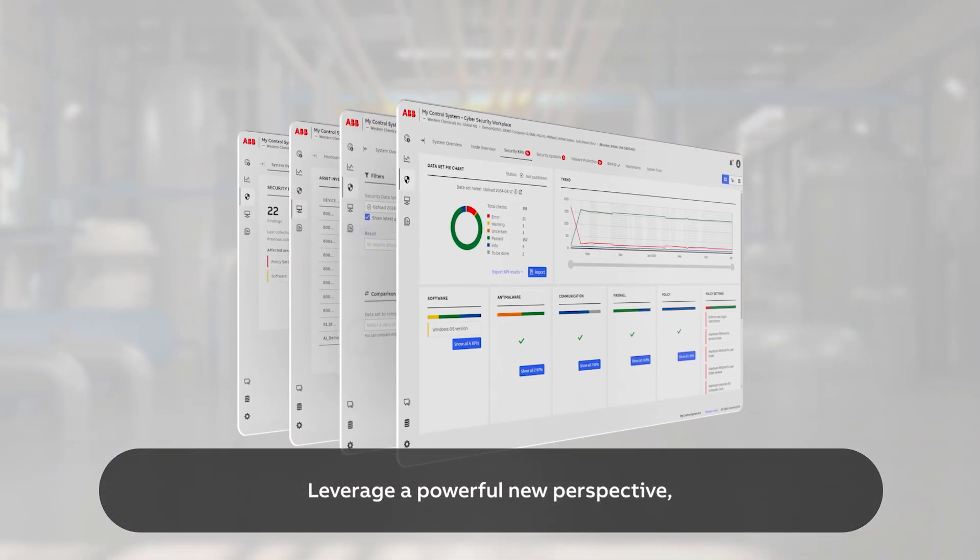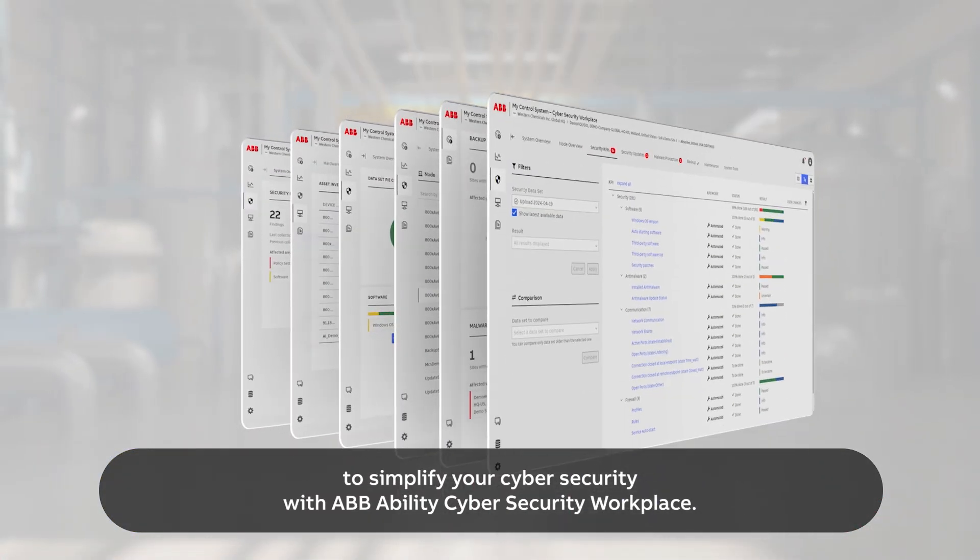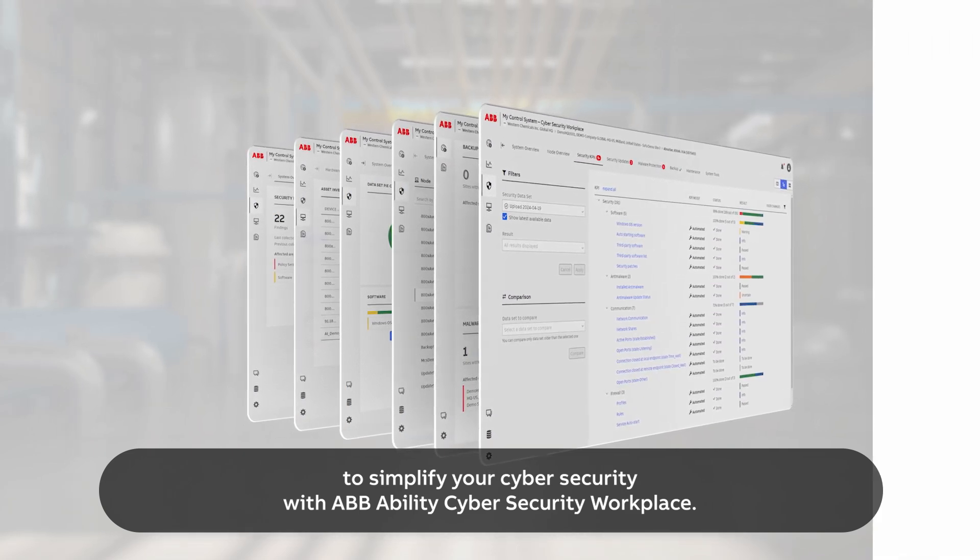Leverage a powerful new perspective to simplify your cybersecurity with ABB Ability Cybersecurity Workplace.